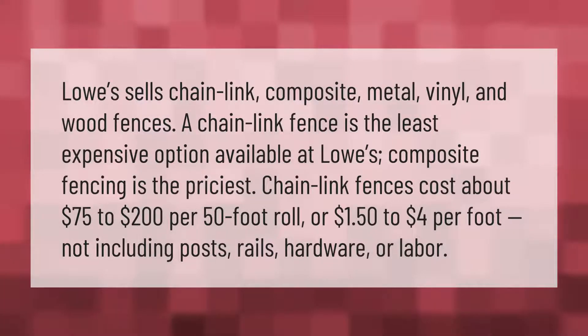Lowe's sells chain link, composite, metal, vinyl, and wood fences. A chain link fence is the least expensive option available, while composite fencing is the priciest. Chain link fences cost about $75 to $200 per 50-foot roll, or $1.50 to $4 per foot, not including posts, rails, hardware, or labor.